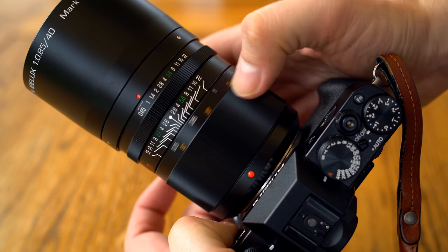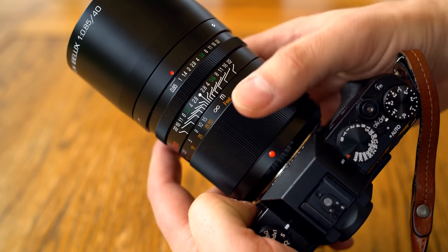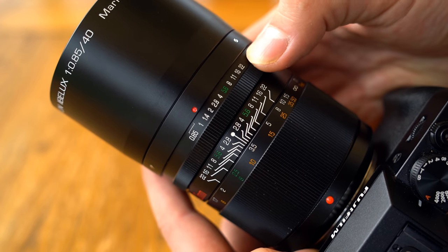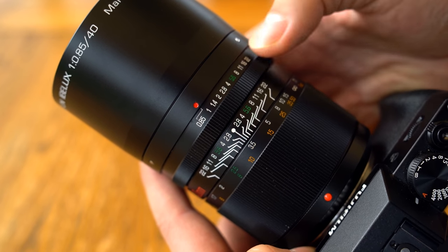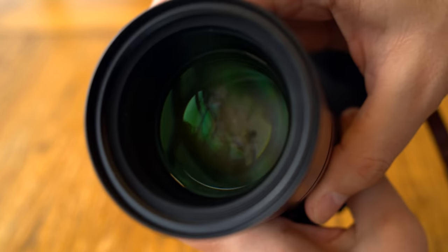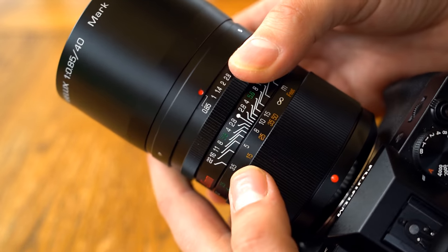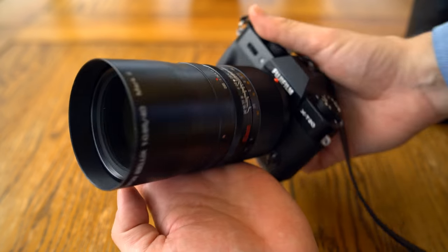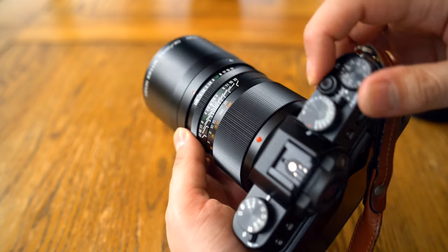Next, the focus ring, which turns very smoothly and very precisely — thank goodness, otherwise focusing at f0.85 would get a bit tricky. Now the aperture ring: it barely moves at all between f0.85 and f1. My guess is that the markings aren't particularly accurate, although I did measure a small change in my image quality tests. I do appreciate the aperture ring having gentle clicks at each f-stop, and those f-stops are spaced out evenly, so it will function nicely for stills photographers. Overall, apart from its behemoth size and weight, the lens controls perfectly well in use.